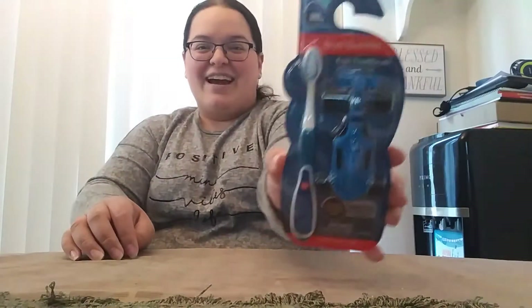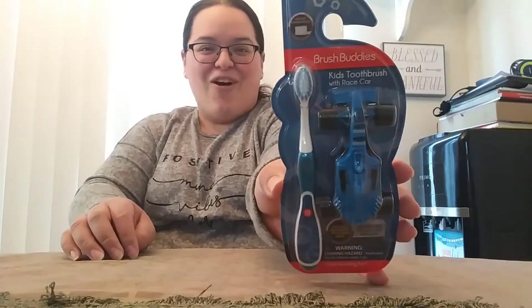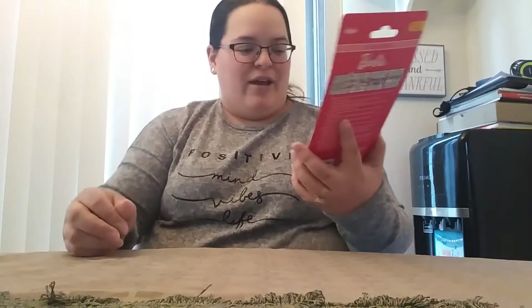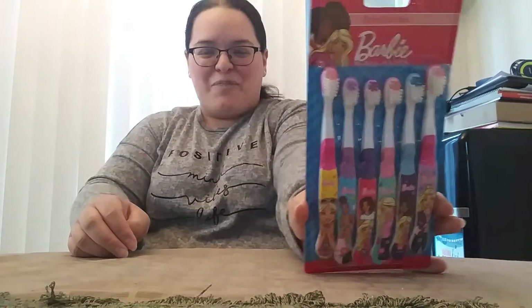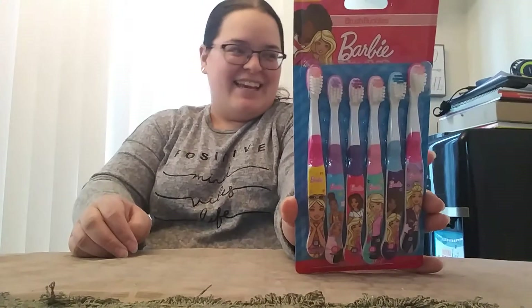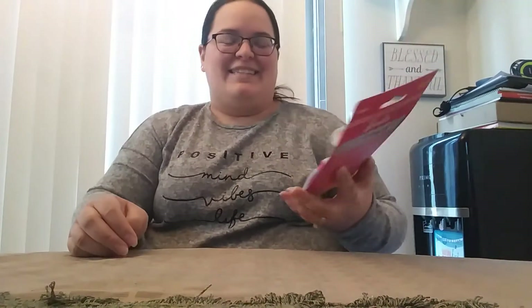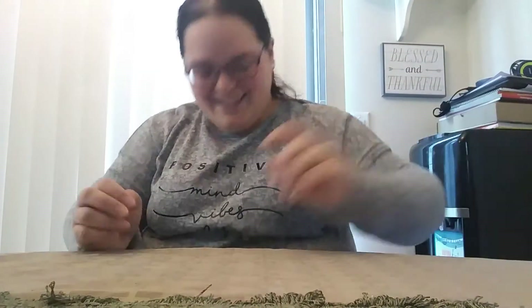Oh, I know who this is for! Got a toothbrush here — it comes with a little car. It's by Brush Buddies. There you go, dude. Barbie toothbrushes too — gonna keep your teeth nice and super clean. Those are cute, so so cute.